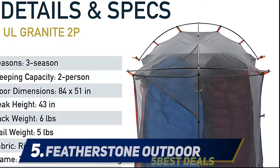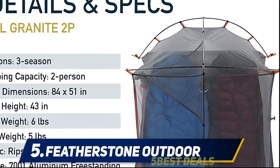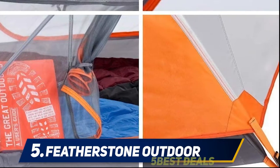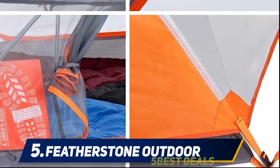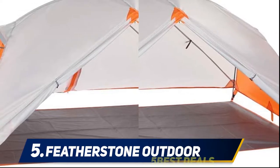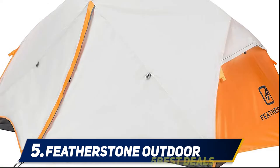Starting at number five: the Featherstone Outdoor Backpacking Tent. If you'd like an inexpensive camping shelter which will fit two adults, our greatest product for this will be the Featherstone hiking and camping tent. Getting this shelter gives you healthy evenings as well as memorable hiking and camping experiences. It is a compact, sturdy, and windproof two-person hiking and camping shelter built to match your requirements.